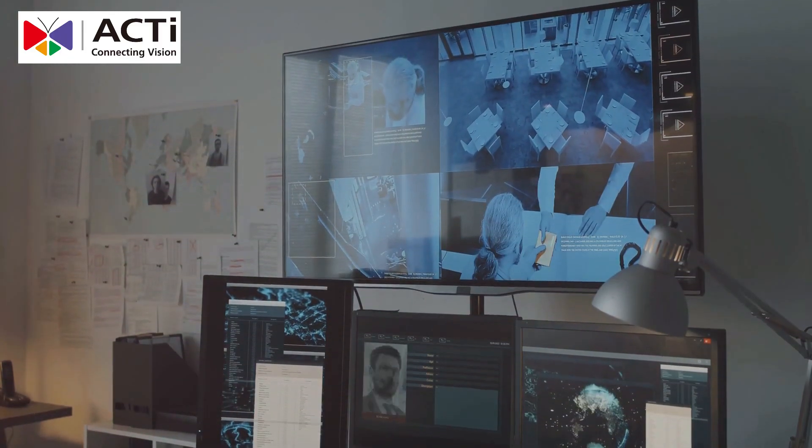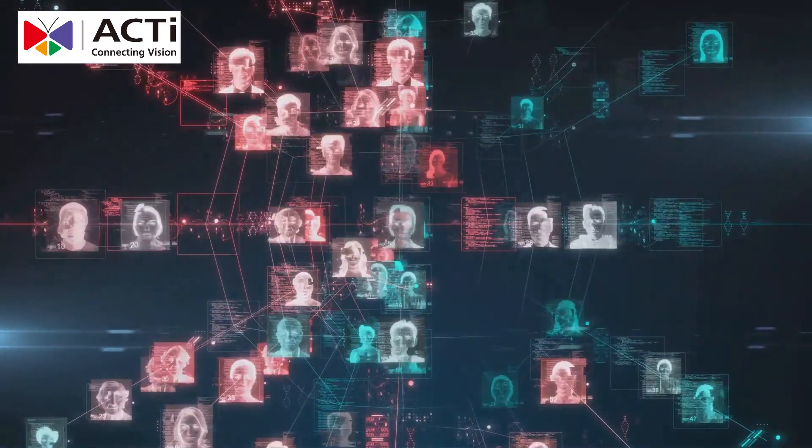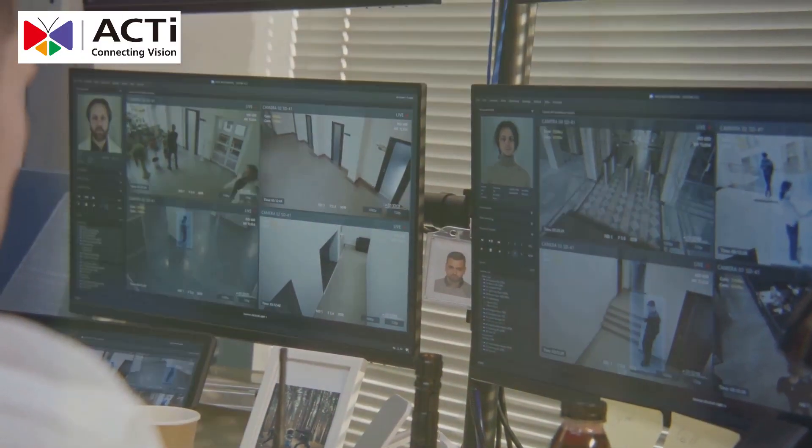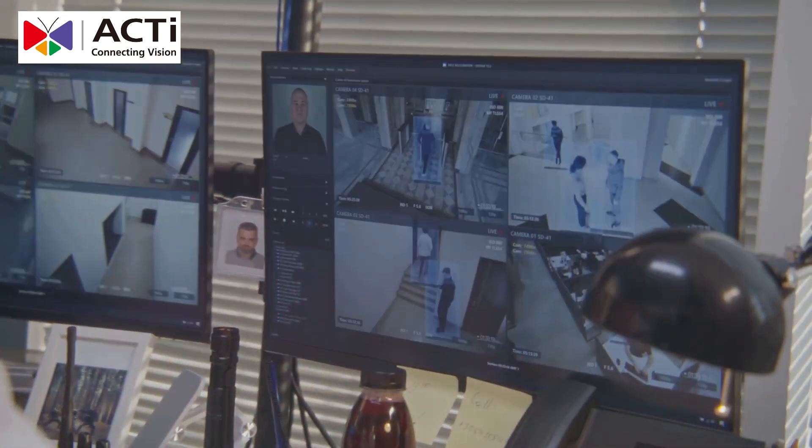One of the standout features is facial recognition technology, which allows for restricted access to high-risk areas. And with anomaly detection, the system identifies unusual behaviors like loitering or tampering with security devices.